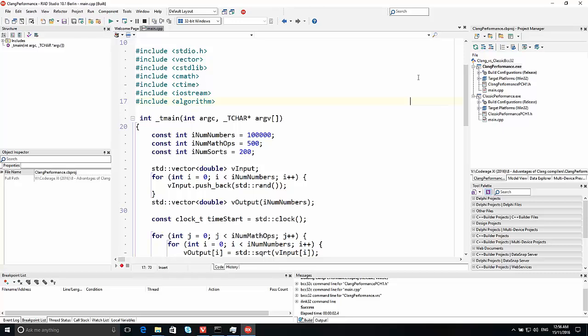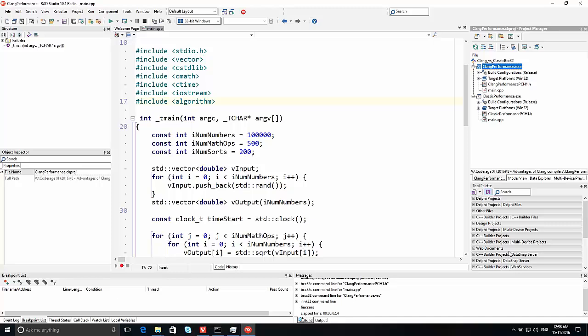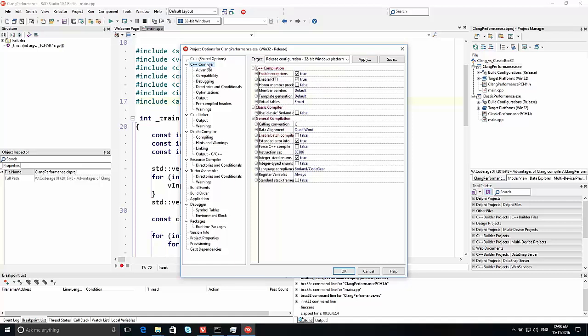I have here a simple console application that I wrote earlier today, intended to test performance. The same file is included in two projects — one that uses the classic compiler and one that uses the Clang compiler. To switch between the classic and Clang compilers in a project, you go to Project Options, C++ Compiler. There's an option called 'use classic Borland compiler' — make sure that is unchecked and set to false. When unchecked, you are using the new Clang-enhanced compiler.